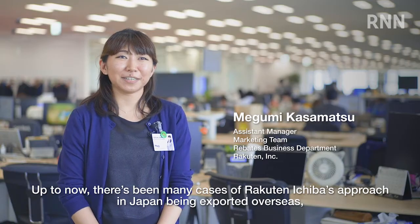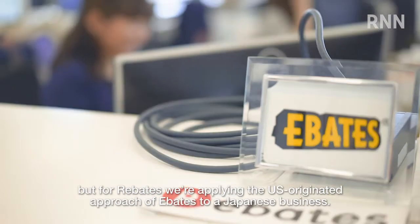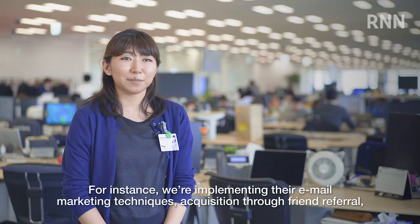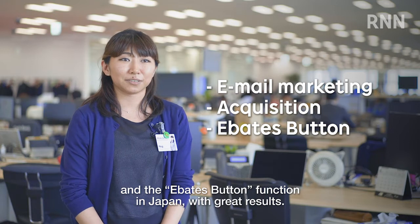Up to now, there have been many cases of Rakuten Ichiba's approach in Japan being exported overseas, but for Rebates, we're applying the US-originated approach of Ebates to a Japanese business. For instance, we're implementing their email marketing techniques, acquisition through friend referral, and the Ebates button function in Japan with great results.